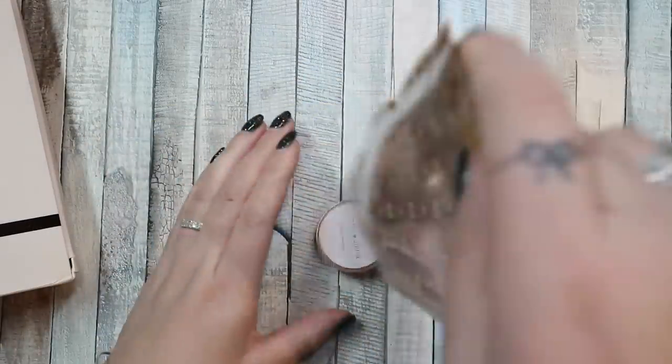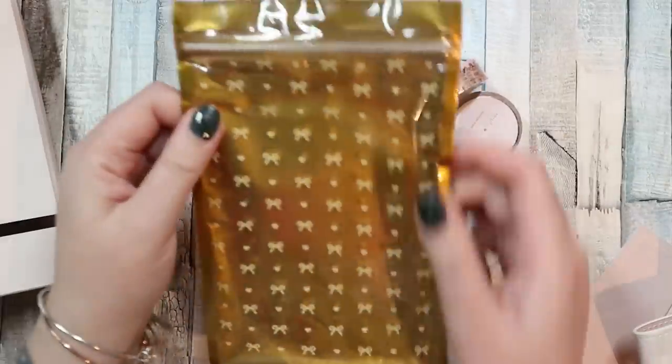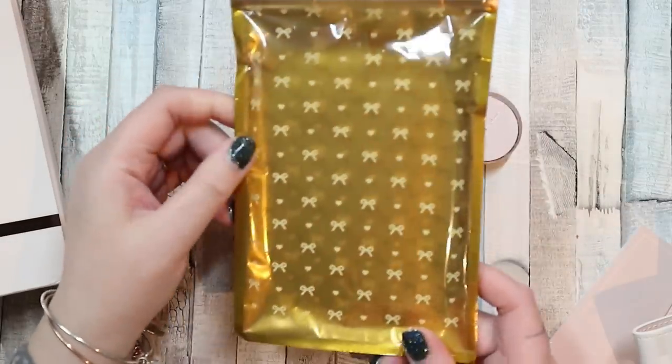And then there's the washi! I like the bag — I wonder if I could do something with the bag.